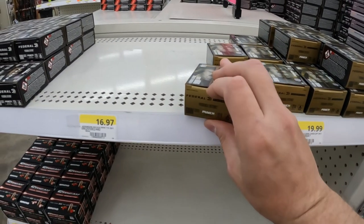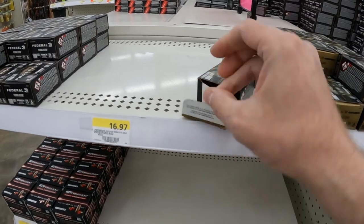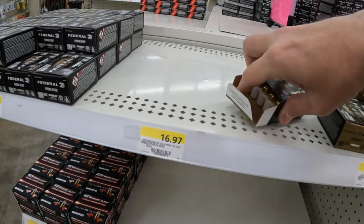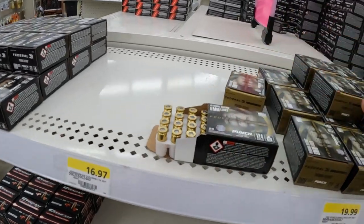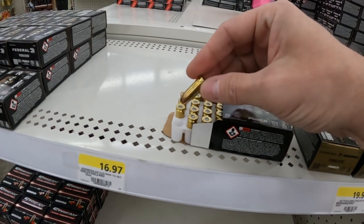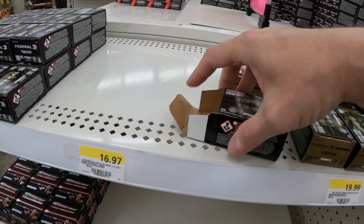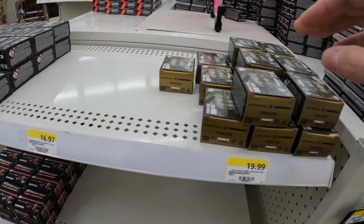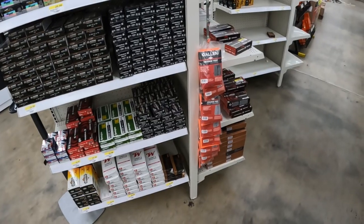I was checking out these Punch again y'all - check this out. I gave Federal a little too much credit here. If you look inside, they've got them in their premium boxes still with the nickel plating on it, but it's actually the regular old brass with no nickel plating. So I think Federal might be trying to clear out some of these old boxes or something. Definitely a few new things in here today worth grabbing.